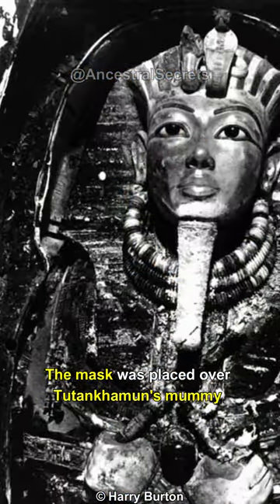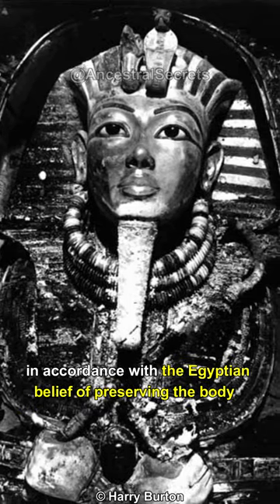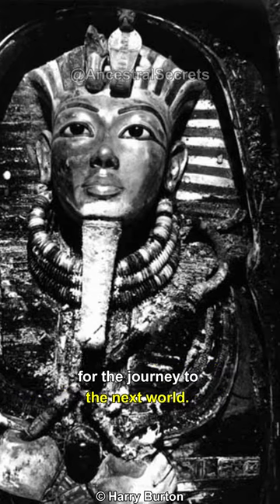The mask was placed over Tutankhamun's mummy to ensure the protection of the pharaoh's spirit, in accordance with the Egyptian belief of preserving the body for the journey to the next world.